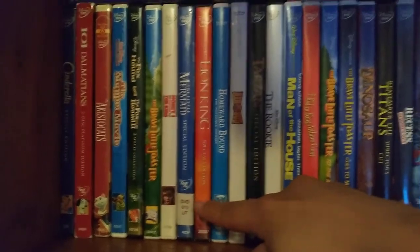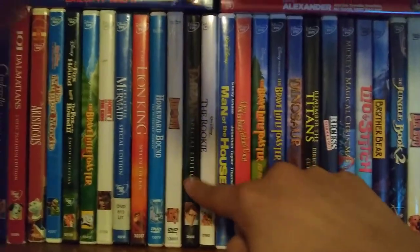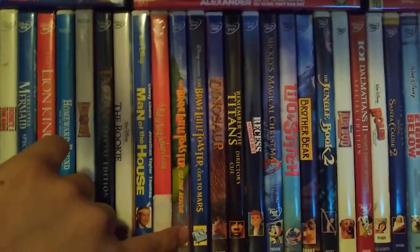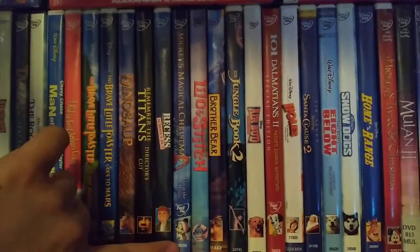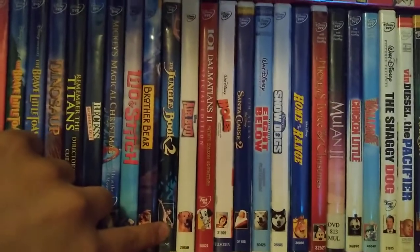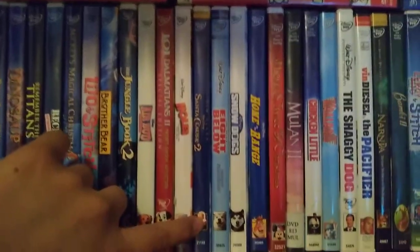The Little Mermaid Special Edition, The Lion King Special Edition, Homeward Bound: The Incredible Journey, Air Bud — which I just bought today, that'll be in the recap video — Tarzan Special Edition, The Rookie, Man of the House, A Kid in King Arthur's Court, The Brave Little Toaster to the Rescue, The Brave Little Toaster Goes to Mars, Dinosaur, Remember the Titans Director's Cut, Recess: School's Out, Mickey's Magical Christmas: Snowed In, House of Mouse, Lilo and Stitch, Brother Bear, Jungle Book 2, Air Bud: Spikes Back, 101 Dalmatians 2: Patch's London Adventure, Holes, The Santa Clause 2.